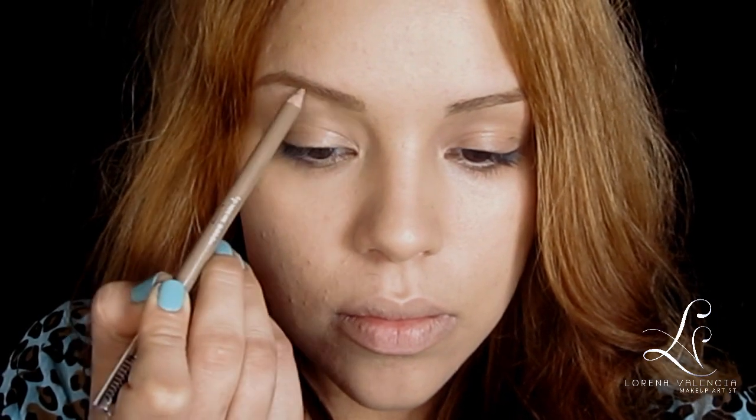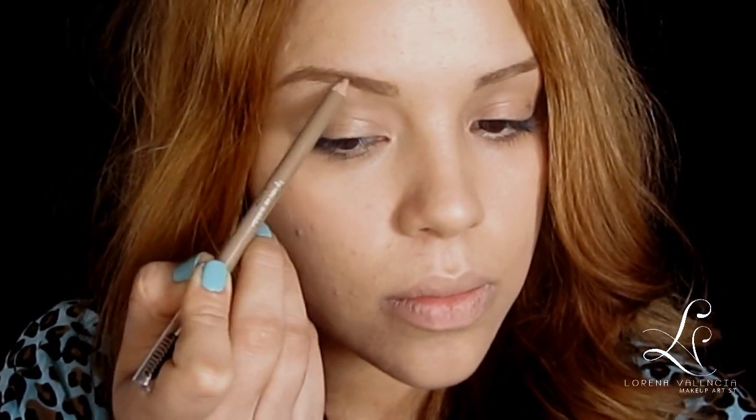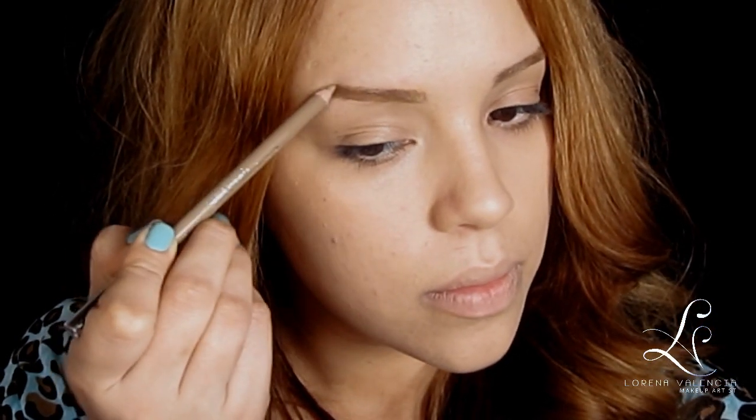Next I'm going to take a pencil by number seven — the color is 15 Blonde — and it has an awesome spoolie on the other side so you can use it to comb your brows through. I'm going to fill in my brows and then take the spoolie and brush through them.